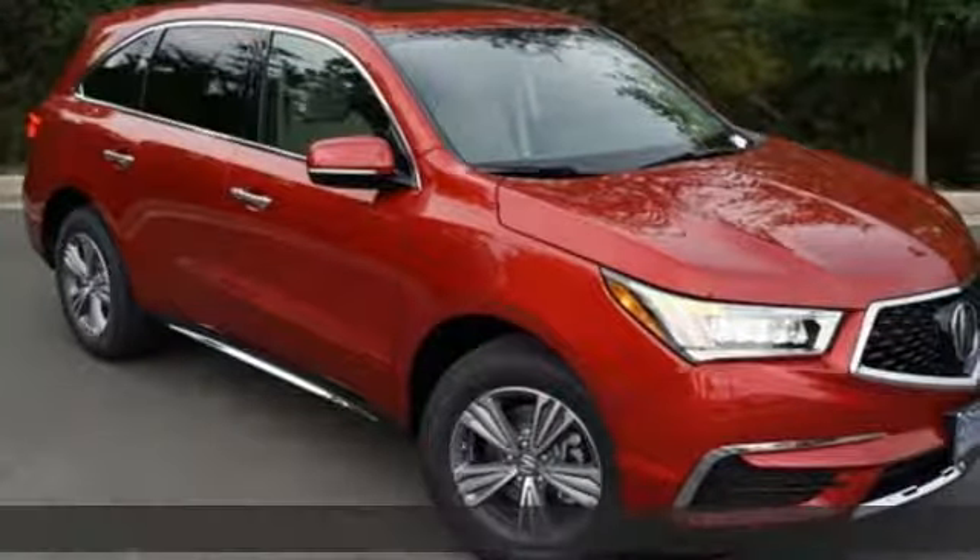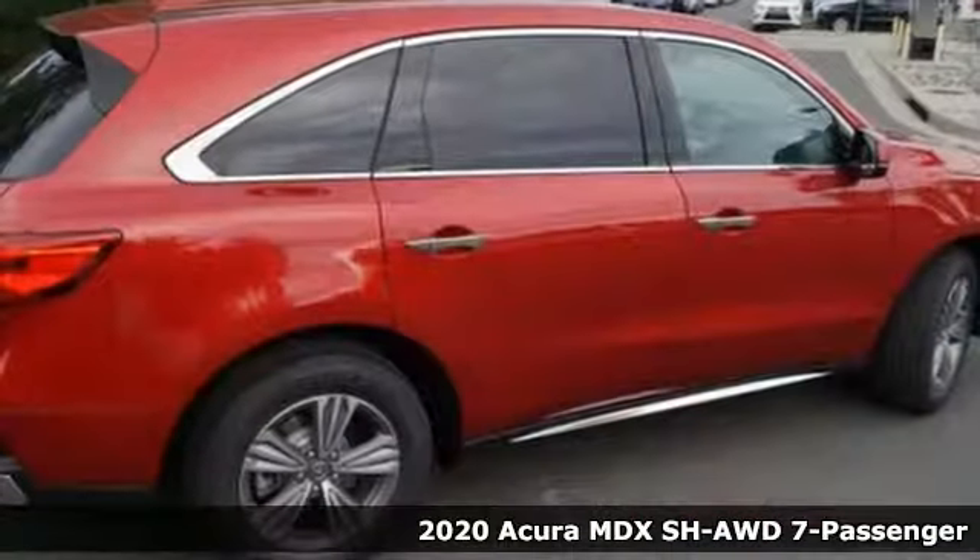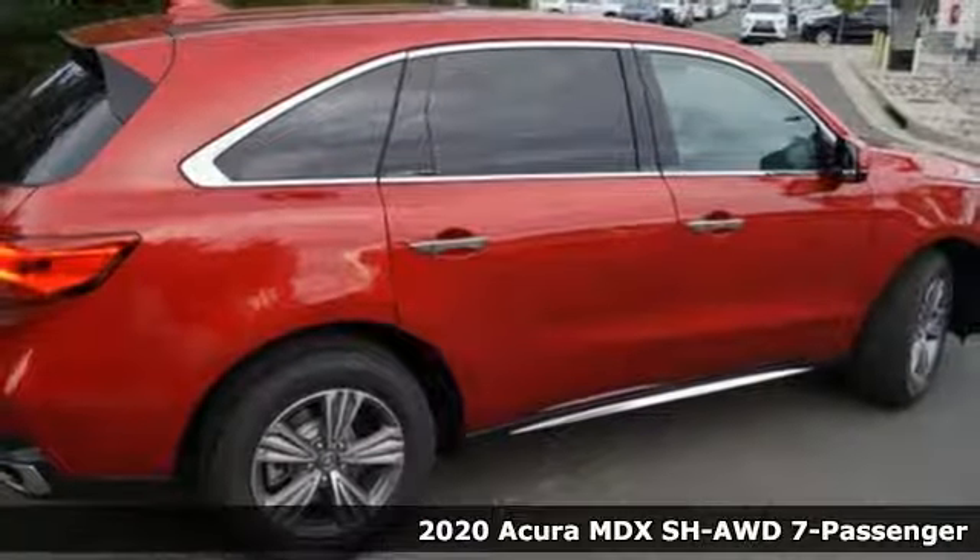Here's a new 2020 Acura MDX — three rows of luxury, entertainment, and precision.